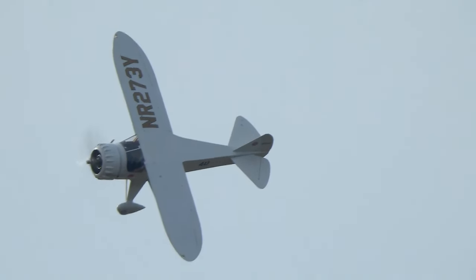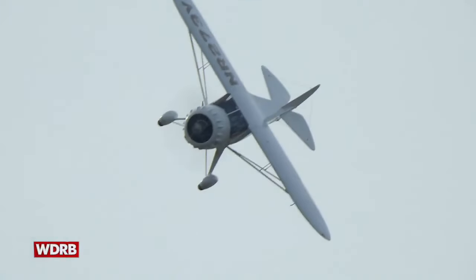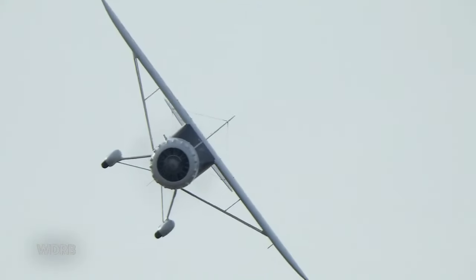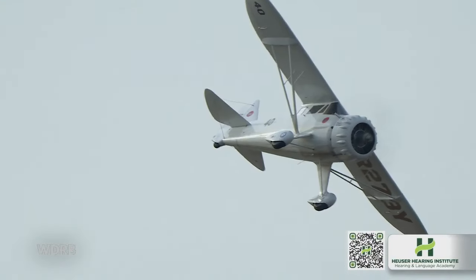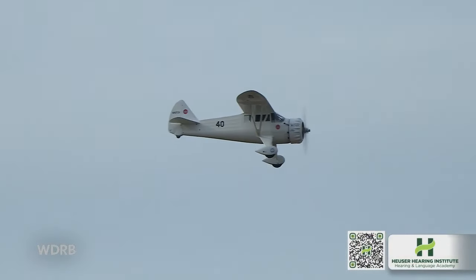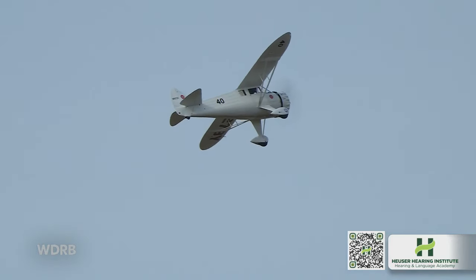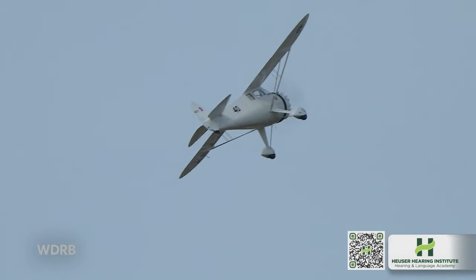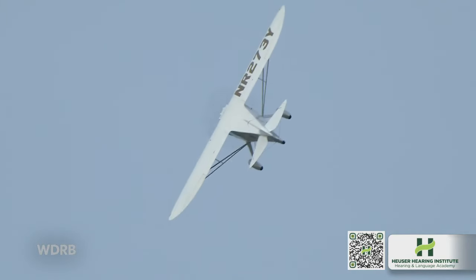Welcome back to WDRB. You're watching Mr. Mulligan, which is a replica of a historic aircraft in the airbox right now. This aircraft was actually built to win a very famous race back in the 1930s. We want to give a shout out to the Heiser Hearing Institute — thank you so much for providing our real-time closed captioning today. Lindsay Allen alongside Gil Corsi and Sean Dolly.